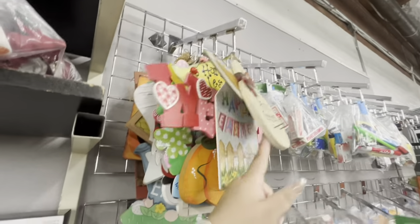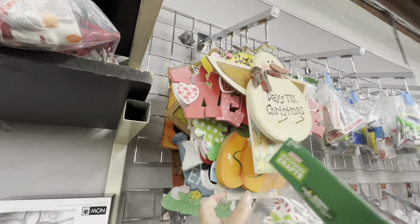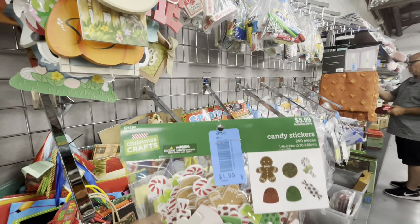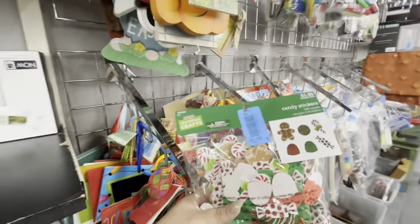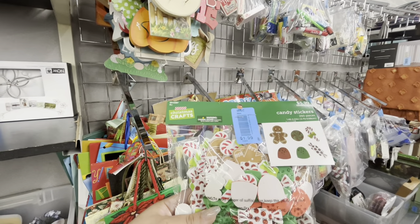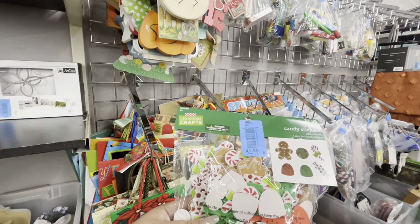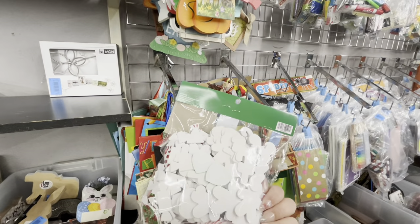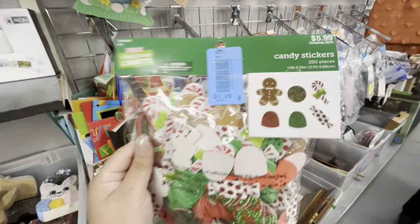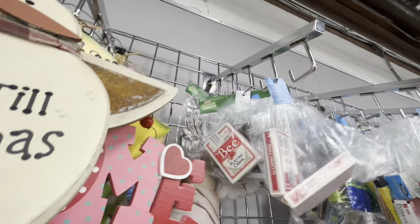I'm checking the signs section — they have a lot of cute signs. I like the Silent Night one. They're very cheap, like only a dollar or two. I found the Hobby Lobby gingy pack stickers! Regular is six at Hobby Lobby, 50% off makes it three, but here it's only $2.50. There are two here. Candy stickers to decorate my packages — I think I'm gonna get them! It brings all those designs.